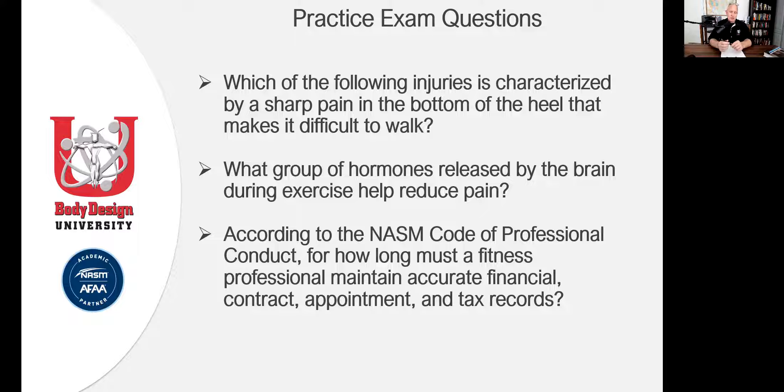Third question: according to the NASM code of professional conduct — how many of y'all know the answer to that? Is it one year? Five years? Ten? Twenty? Six months? Two months? If you've already used Quizlet or whatever, then you already know what the answer is. The goal is to know as much as you can about the textbook and the material in it.